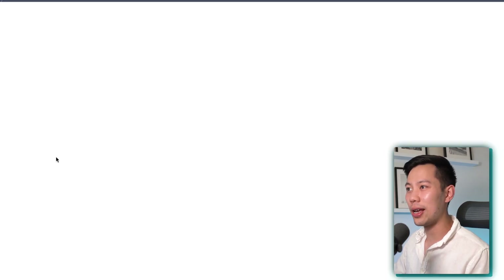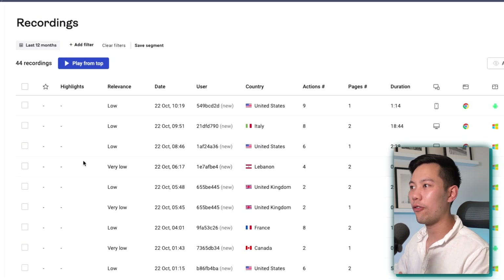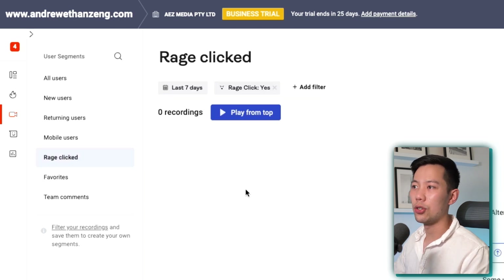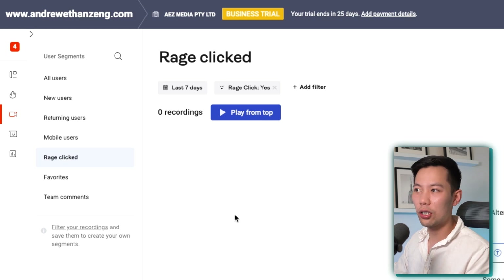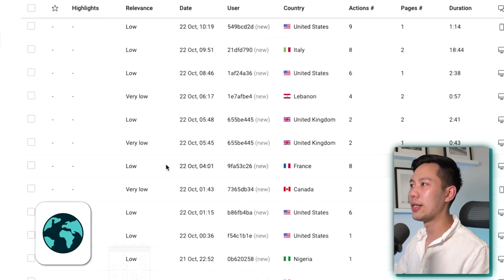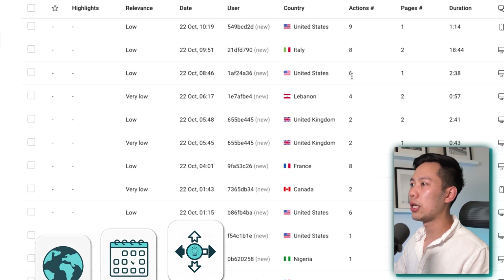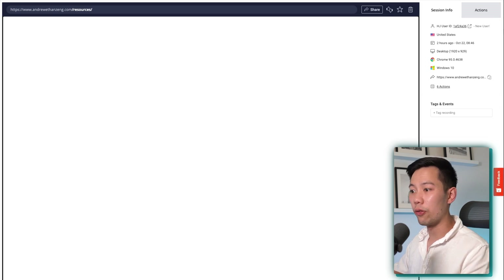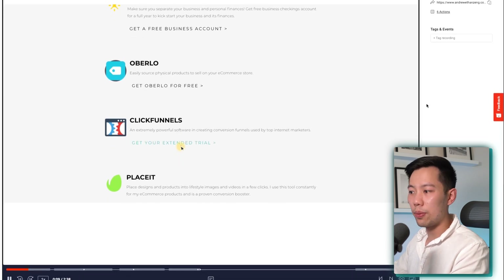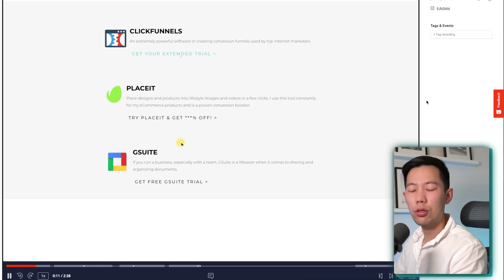Moving on to recordings — this is my favorite feature. On the left-hand side there's even a rage clicked section — this is when people get really annoyed and try to click something or they're frustrated. You can literally see that. Going back to all users, you can filter by country, by date, by actions, etc. Looking at an example — if I click play, it's going to load up the recording of this specific user, and we can see what they're doing right now. You can skip the pauses if you like and see how they interact with the site.